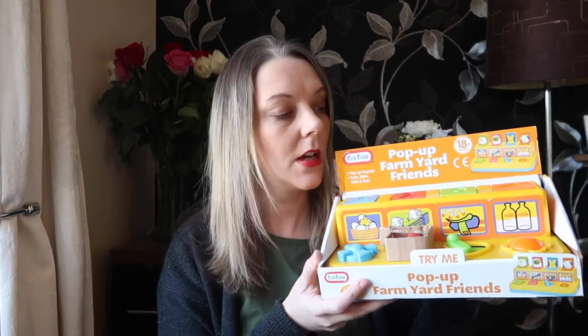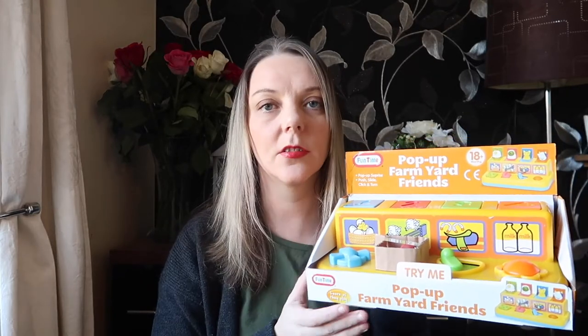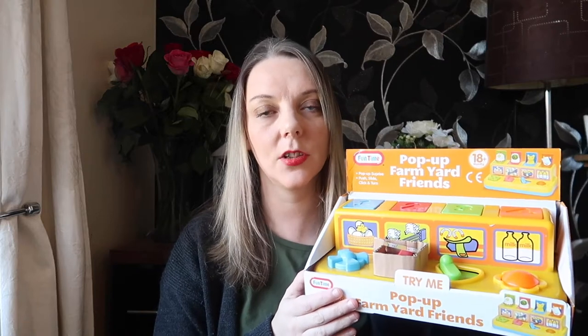The first thing I've bought is this pop-up farm animals. It's something that I know has been around for a long long time in different variations, and I just think she's going to really love it.